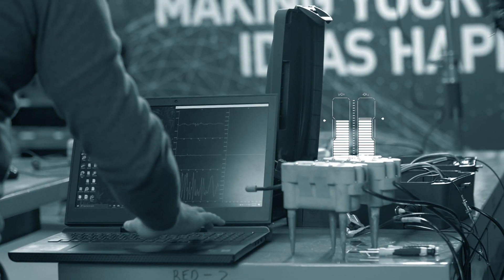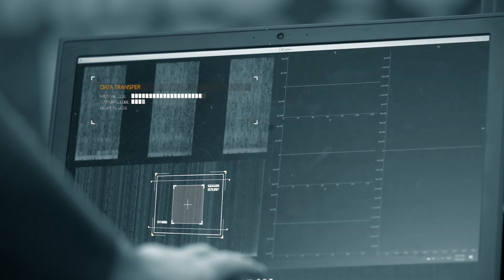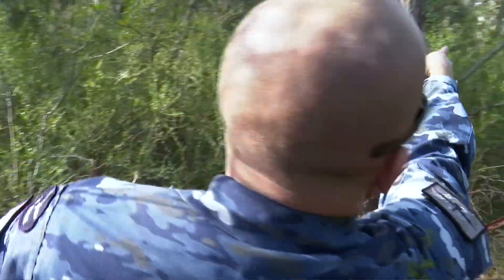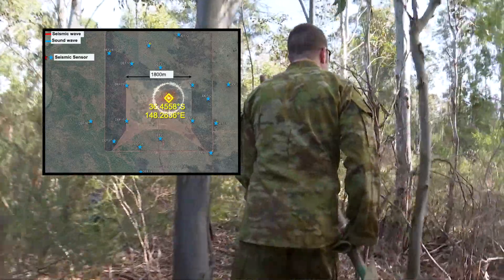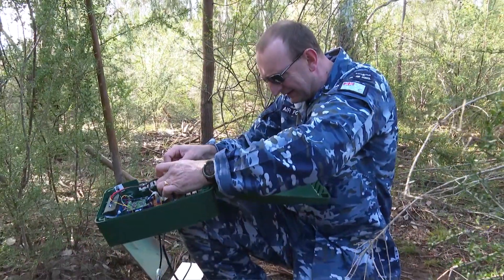With regards to the accuracy of the system, in our preliminary phase we've found that it can determine the location of an exploded bomb within about plus or minus 10 metres, and an unexploded bomb within about plus or minus 25 metres.